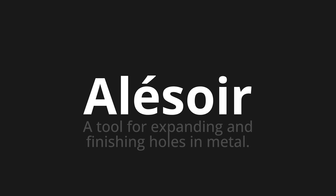Let's say it all together. Alézoir. One more time. Alézoir.